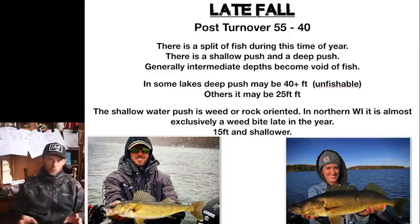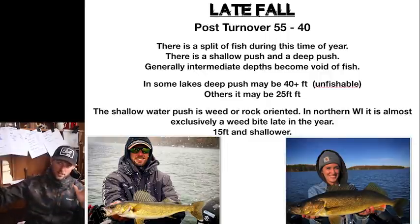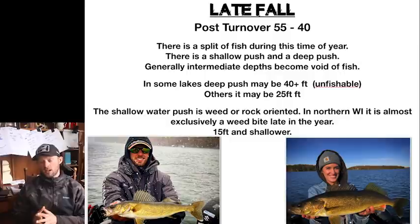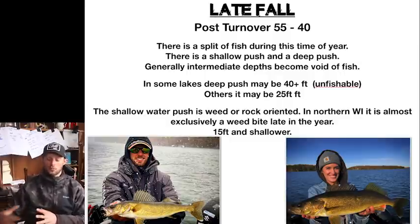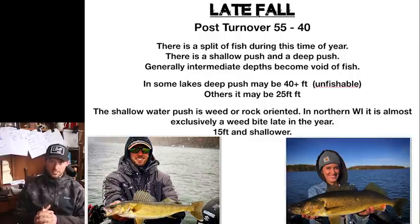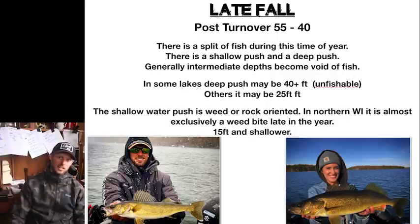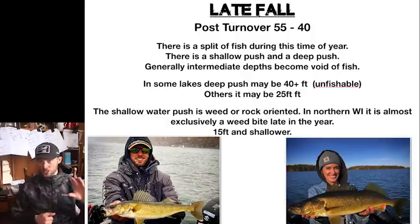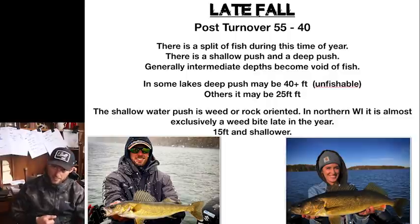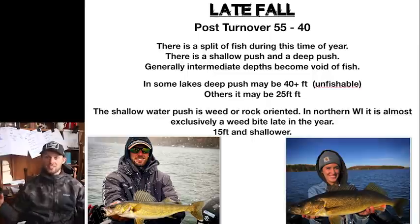The pre-turnover period does not last very long — it seems like turnover always just sneaks up on us every year. Then that late fall period is definitely a very lengthy period, generally October until the lake freezes. That's the post-turnover period, and it's nice because the water stabilizes and fish get very predictable later in the season. There's a split of fish going on at this time: a very shallow water movement post-turnover, and a very deep water movement. A lot of your intermediate depths all of a sudden become void of bait and life.